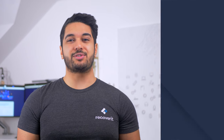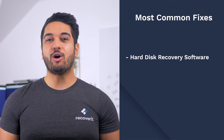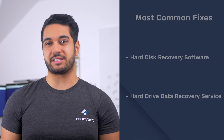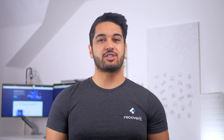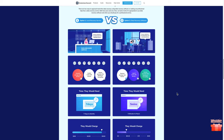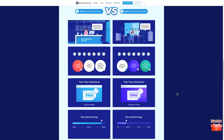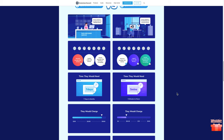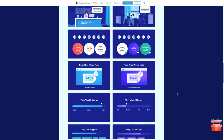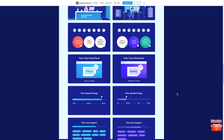There are two ways to approach hard drive data recovery: using hard disk recovery software, or seeking out professional help from a hard drive data recovery service. Both have pros and cons, so we've included an extremely helpful comparison between the two to help you decide the best option for you. Whether you choose a local hard drive data recovery service or hard drive data recovery software, think Wondershare RecoverIt to help you make that choice.